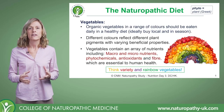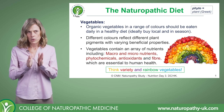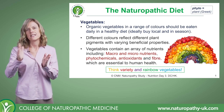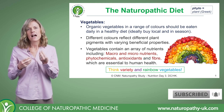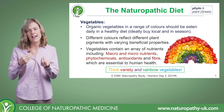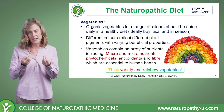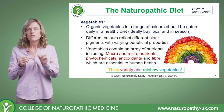Let's start with our wonderful vegetables. Ideally we want to get organic vegetables and we want to eat vegetables in a range of colors, because the different colors represent different pigments and those pigments have therapeutic properties in their own right. I'll talk about some of those in a bit more detail in a moment.